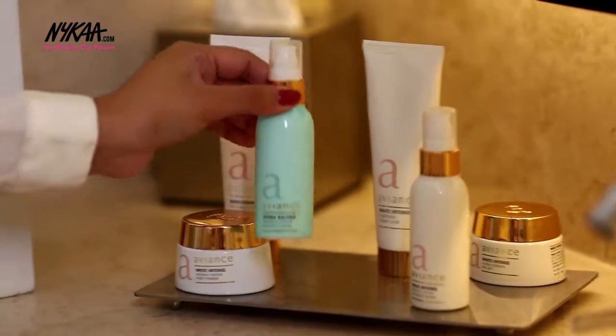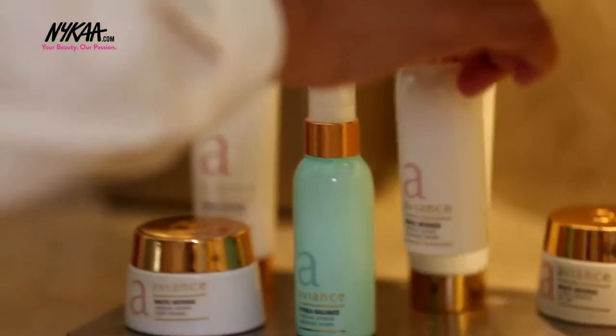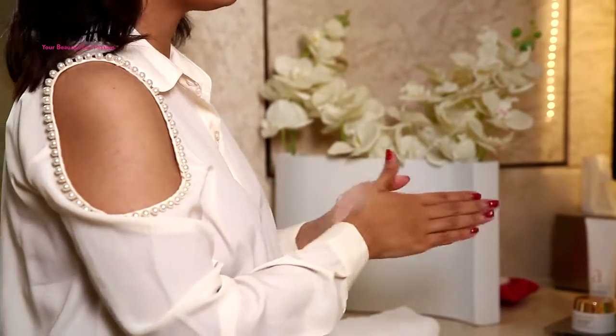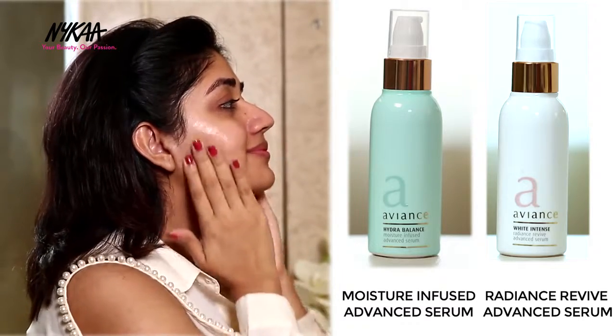Next, I like to mix in the moisture-infused Advanced Serum from the Hydra Balance range with the Radiance Revive Advanced Serum from the White Intense range to add a boost of moisture and nourishment to my skin. This serum penetrates deep into the layers of the skin and revives dull and dehydrated skin to improve the natural renewal process.